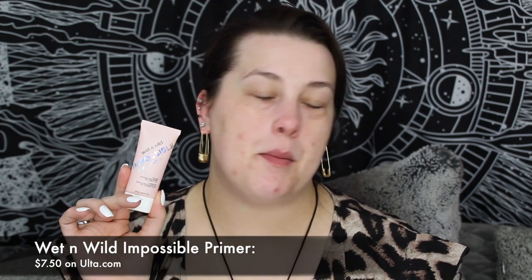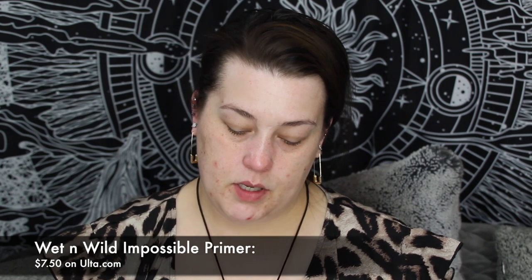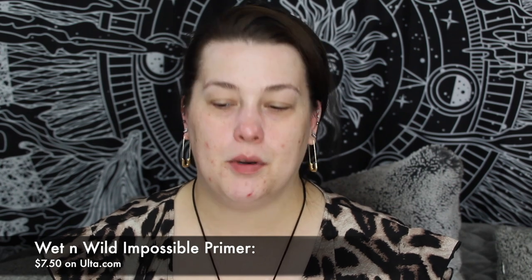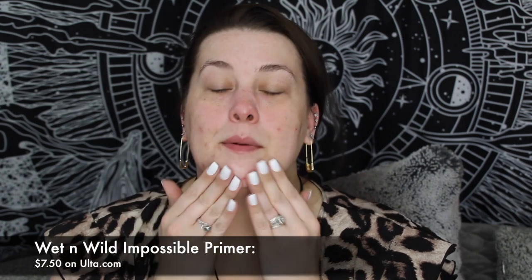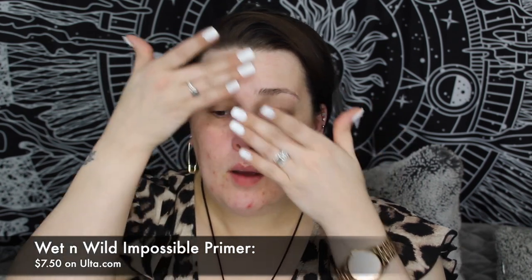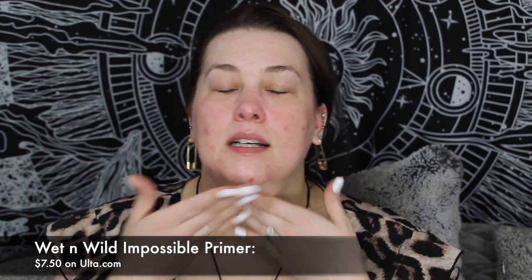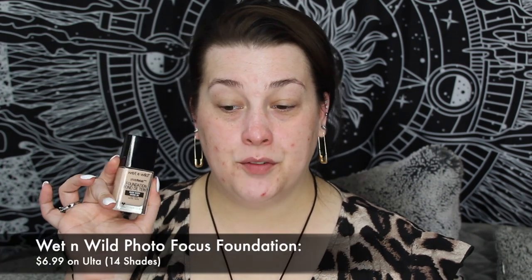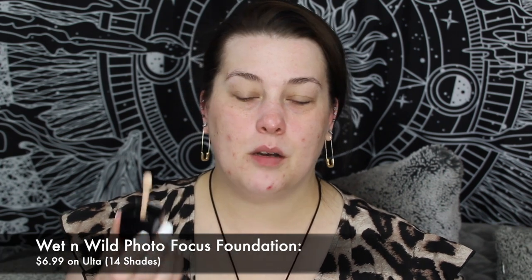I'm going to go in with the Impossible Primer from Wet n Wild and put that on, because we are about to use another Wet n Wild product. It's old, it's been out for a while, but I just got it back in my shade — I've never had it in my shade before. I'd actually like to try it out and see what I think. I never gave it a really good chance before and it seems like a lot of people love it.